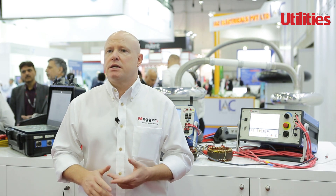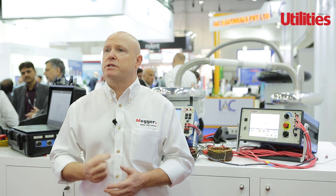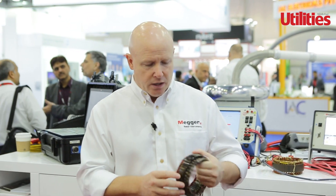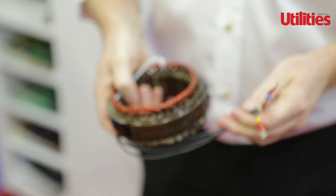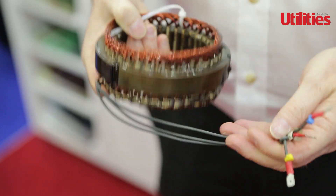Our second technology is designed to test the internal insulation systems of an electric motor. There are actually two types of insulation in an electric motor. This is a stator that we have to demonstrate the two insulation types. We have ground insulation that we measure through the mega ohm mega test, looking at the insulation strength to ground. But what's specific about our instruments is we're able to monitor, detect, and predict the weakness in the insulation between the turns and the coils.